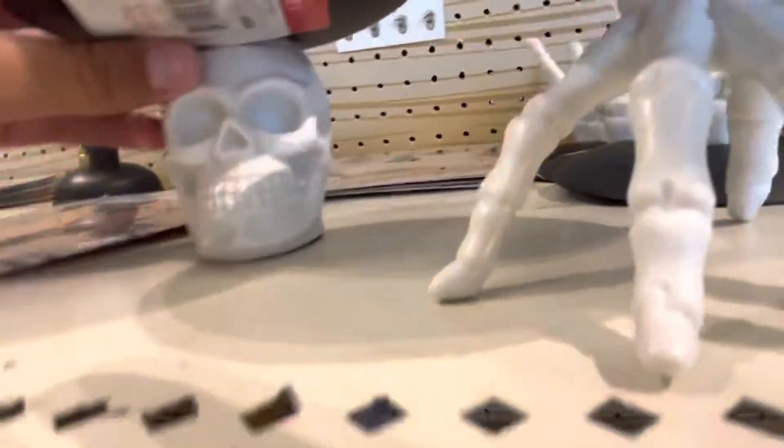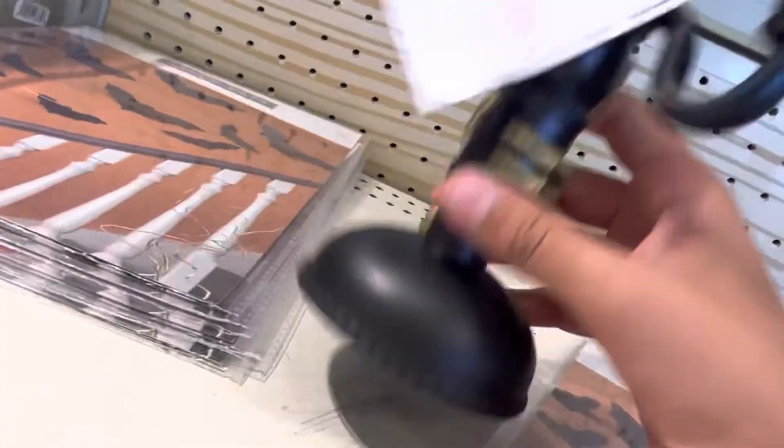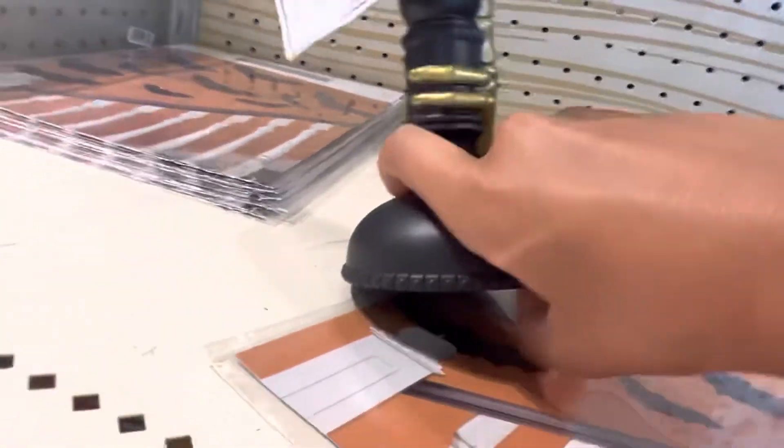We have this random thing right here. We have some skeleton head with like this. We have this — the hand. And then we have this thing — I don't know if it glows, it probably glows but not yet.